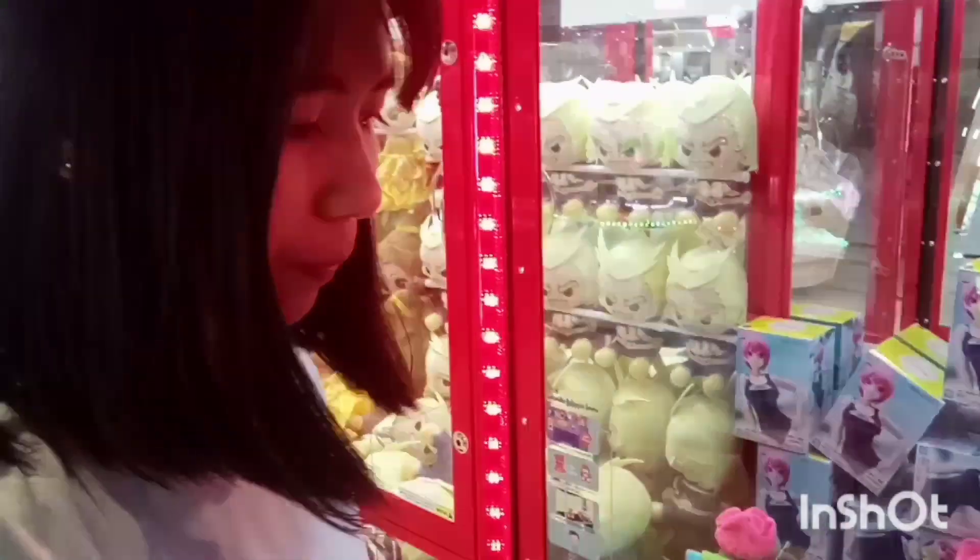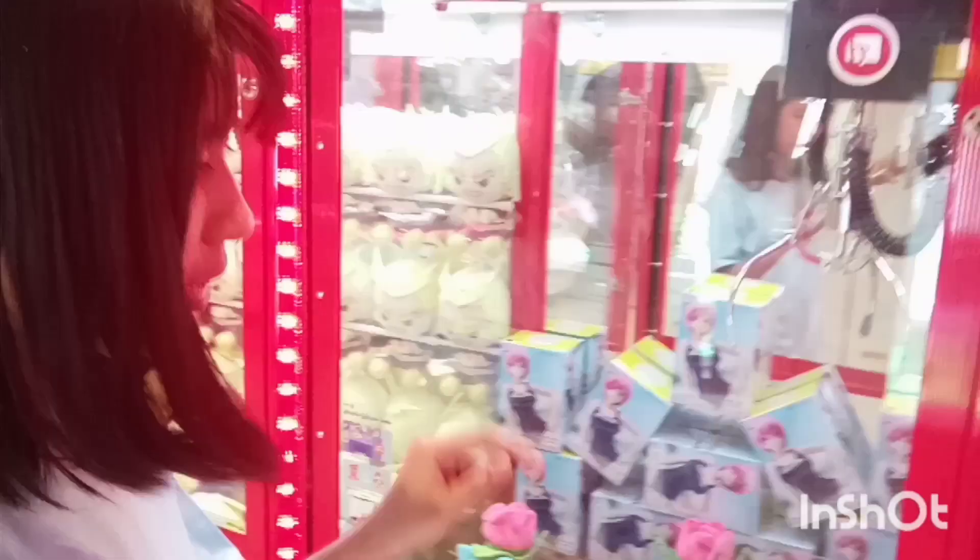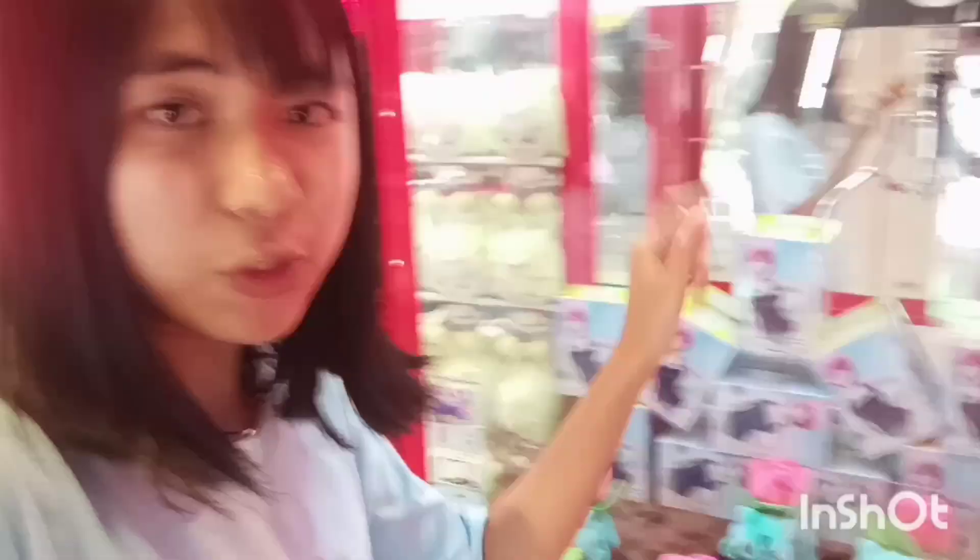Look at this guys — do you know how this claw machine works? You need to put money in and then use the device to pick up the stuffed animals. I'm not very good at it so I'm not gonna be trying today. I've seen so many people fail to pick up the stuffed animals. The stuffed animals inside are very adorable. Okay, let's go to the next place.